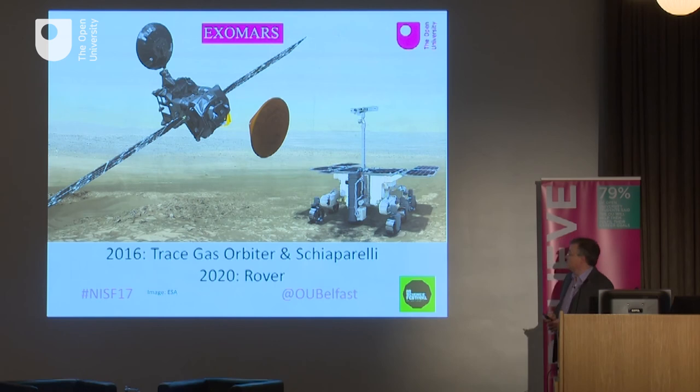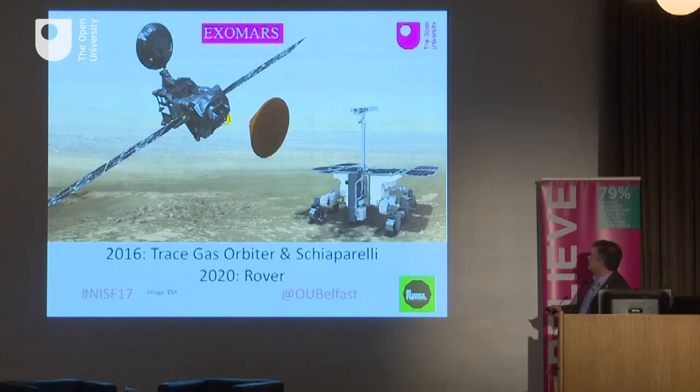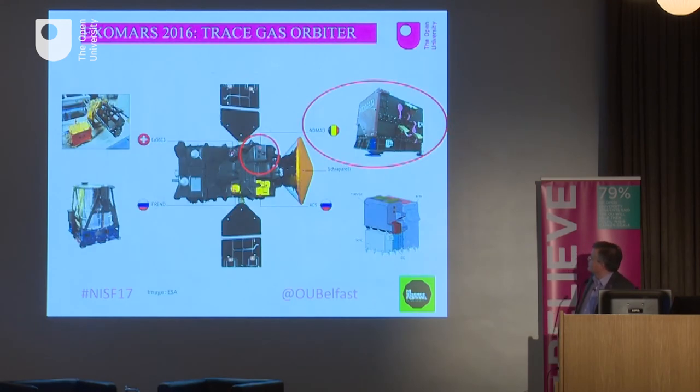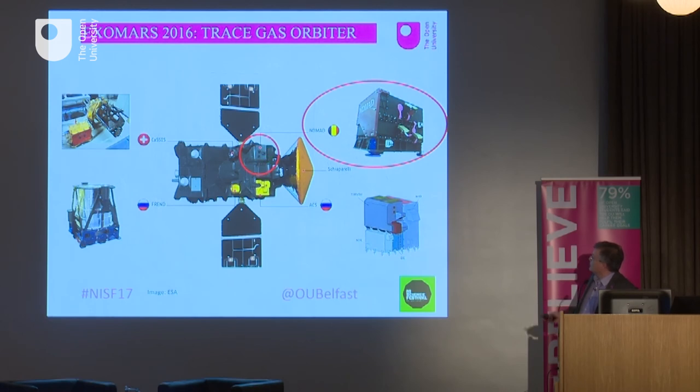Finally, a little bit about ExoMars itself. ExoMars is the ESA–Roscosmos mission. The idea was originally to send a rover, which will now be sent in 2020. The first part of the mission sent the Trace Gas Orbiter, originally conceived as a communications relay but now doing science because of the methane discovery, along with the Schiaparelli entry probe. One of the four instruments on the Trace Gas Orbiter is NOMAD, whose UV and visible channels were largely built at the Open University, with Belgium leading the infrared part. We're involved in science coming from this instrument over the next four or five years.